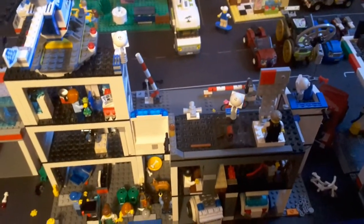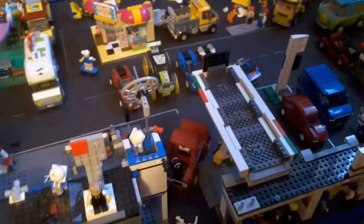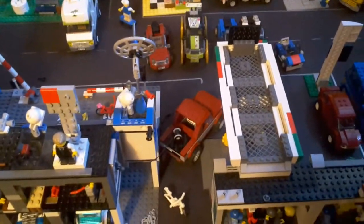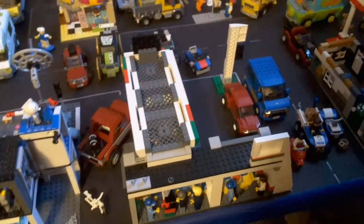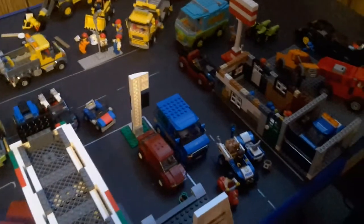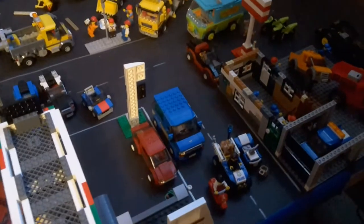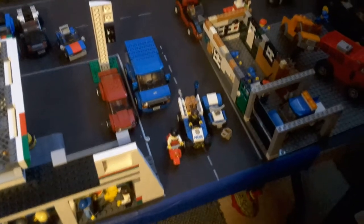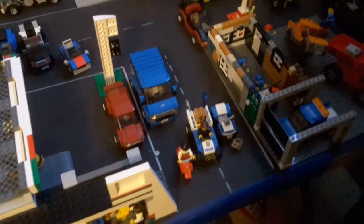Then we come to my first building set that I ever got, which was the 2011 police station — I got that in summer 2011. Then we have the truck from the police pursuit set from the 2012 Forest Police theme, got that in 2012. We have the 2016 gas station, got that in 2016, the car from the gas station, and the car from the van and caravan set from 2016.